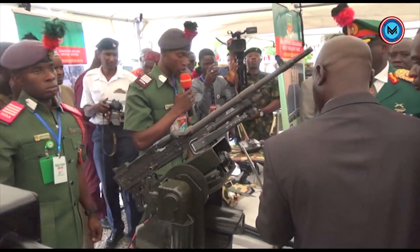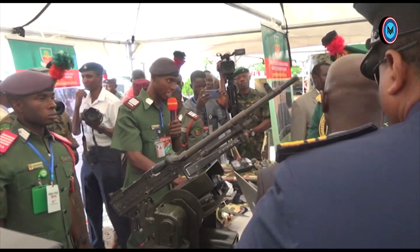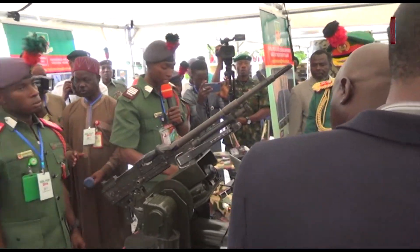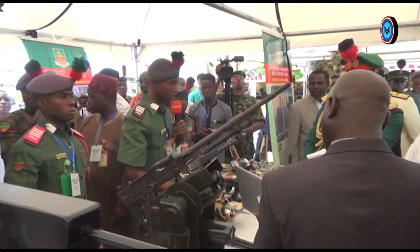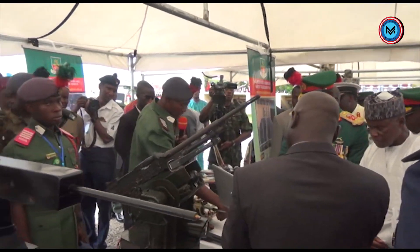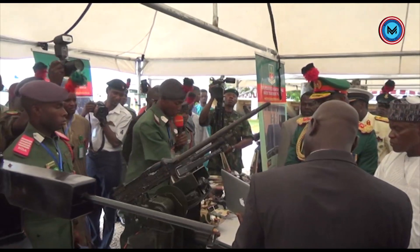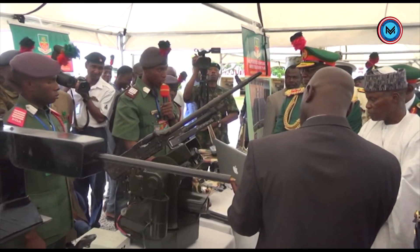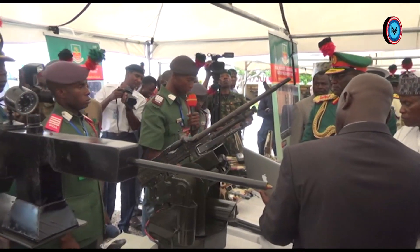The drone prototype before you is an unmanned air and ground surveillance vehicle. This vehicle has the ability to fly and when there is unfavorable weather condition, it can also move on the ground. It has surveillance capability to take pictures and videos and send them to the ground control via a remote controller. With further development on this vehicle, we can mount light weapons on it and launch attacks on enemy locations without sustaining any casualties.